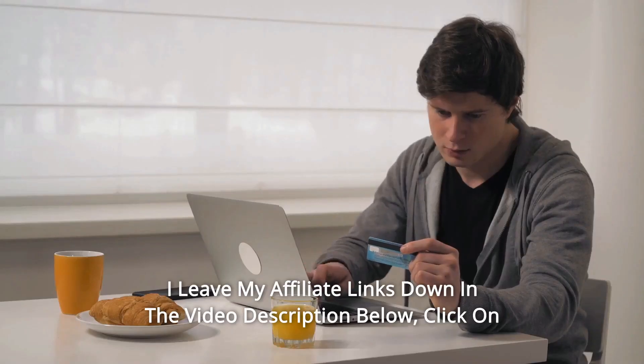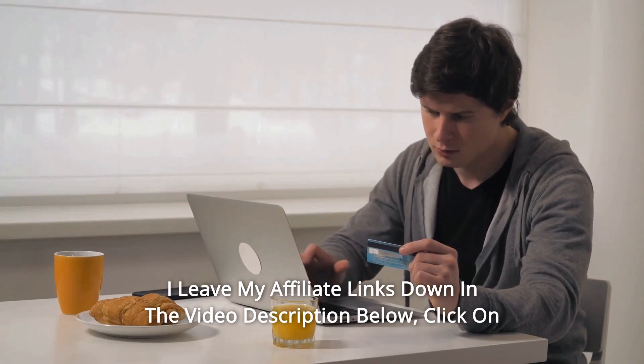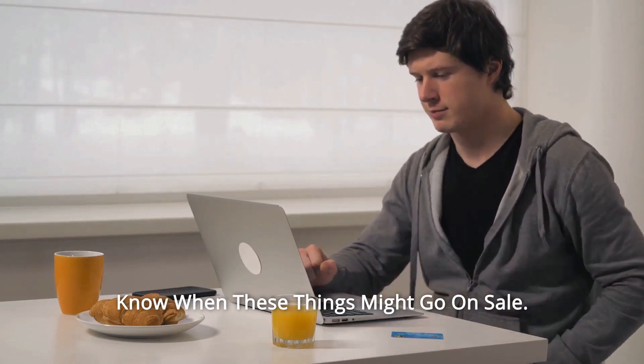Thanks for watching! I leave my affiliate links down in the video description below. Click on those links and they'll give you the most updated prices in real time. You never know when these things might go on sale.